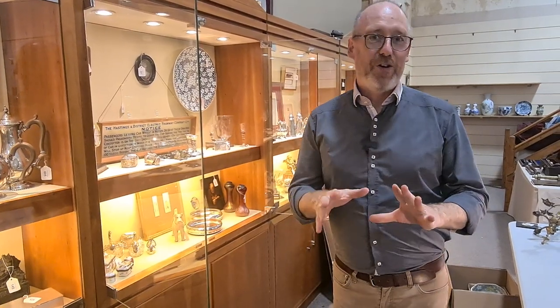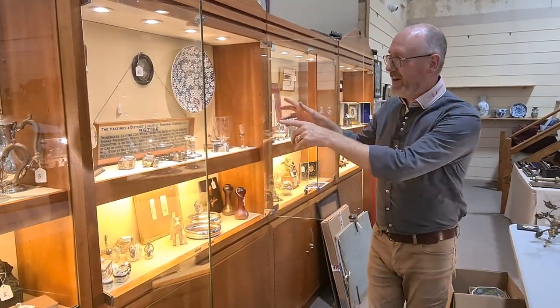This is a whistle-stop tour of a few of the main items I've spotted from our September antique sale, starting in the cabinet here.